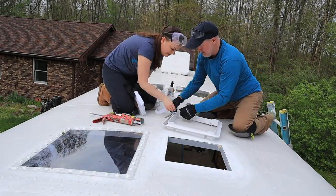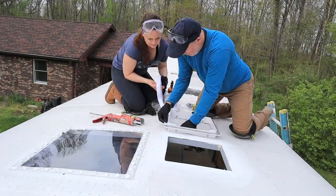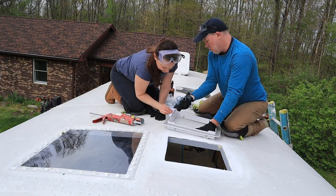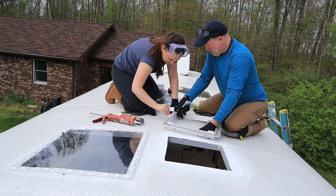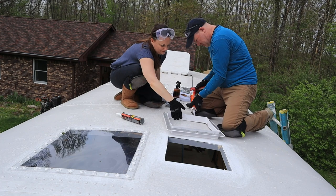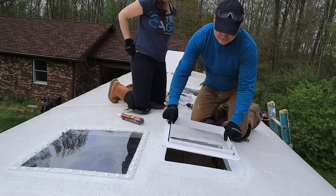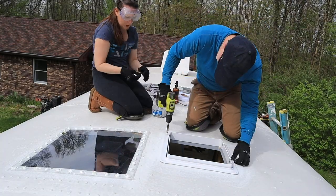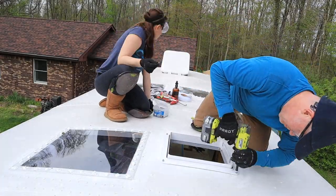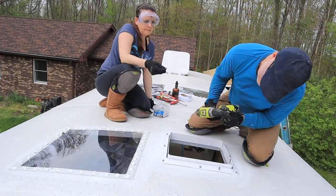We added butyl tape to the bottom to seal it to the roof, and also added a silicone sealant to the bottom and the edge of the mount to ensure it would be watertight. Then we used 16 screws to secure the fan mount through the bus's aluminum roof and into the fan frame that we'd created.